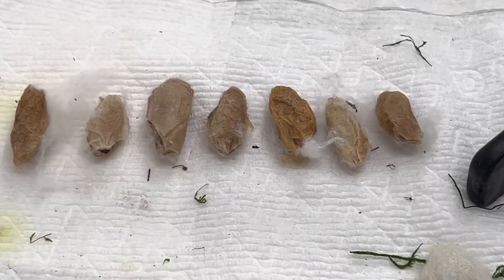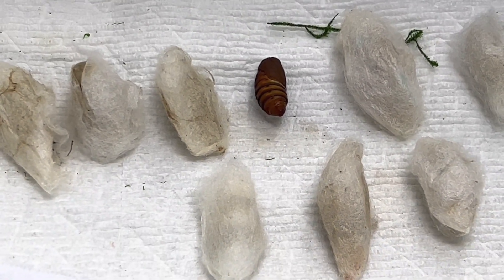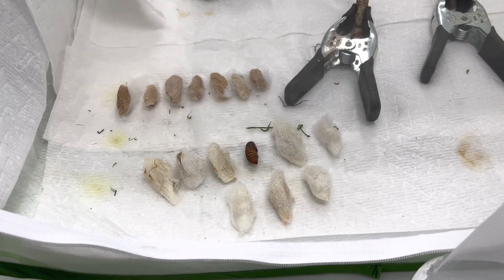Now I will set them up in their enclosure where they can safely emerge and climb to inflate their wings when they eclose. And lastly, they will need a good misting since they have been traveling in a hot box in the sun for quite a long way.